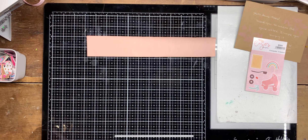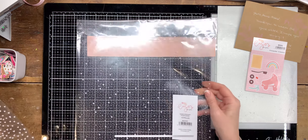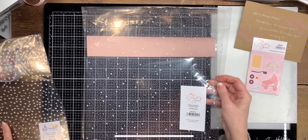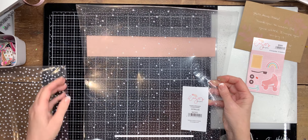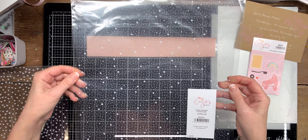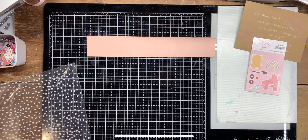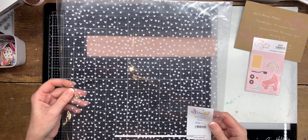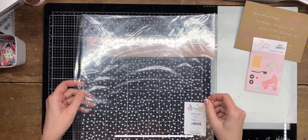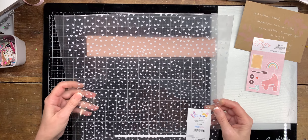Then I ordered two acetate pieces. One is stars and polka dots, and the other one has hearts. These acetates were not cheap at all, so that's why I only ordered these two.